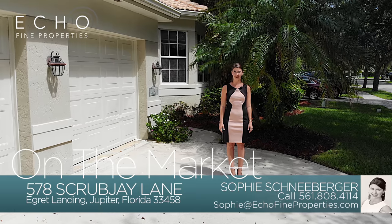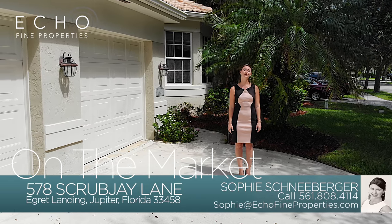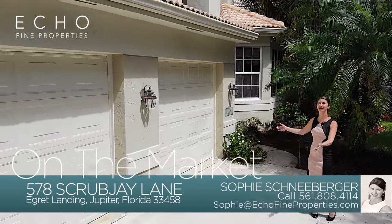Hey everyone, I'm Sophie with Echofine Properties, the next wave in real estate, and I'm here at my newest listing, 578 Scrub Jay Lane.